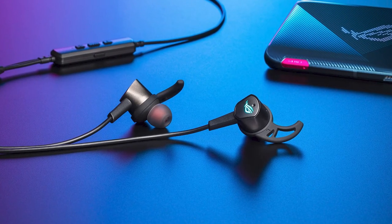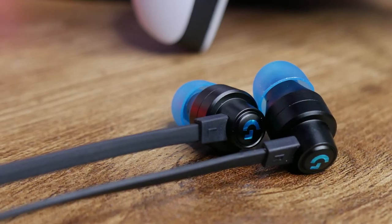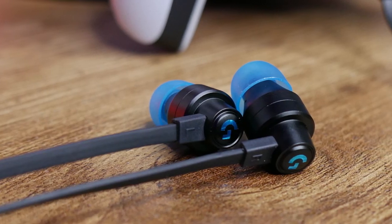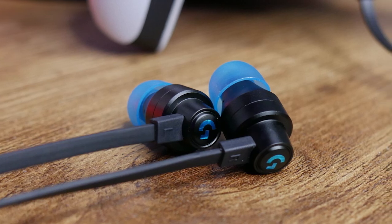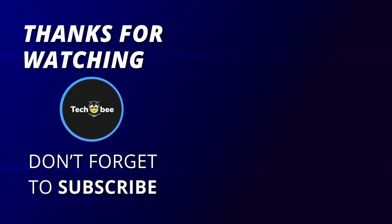That's all for today, guys. I hope you liked the video. Please tell us which products you'd like us to review next in the comments section. And don't forget to check the description box for all the buy links of products featured today. Thank you. We'll see you next time.